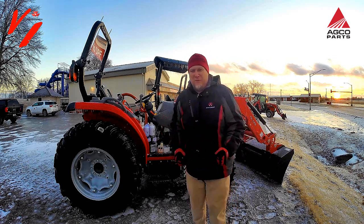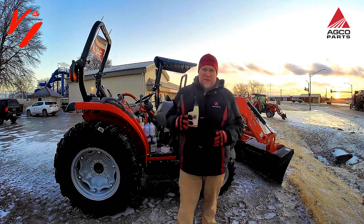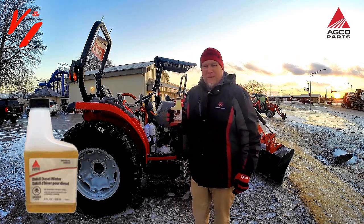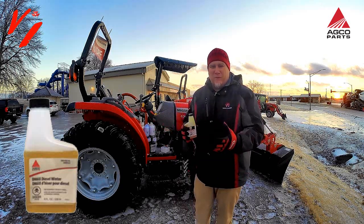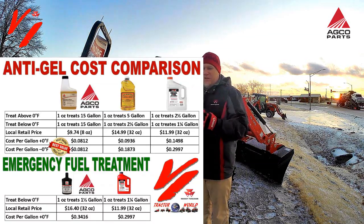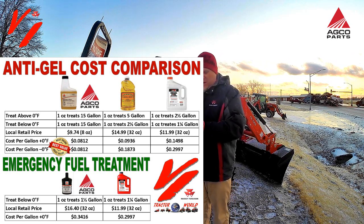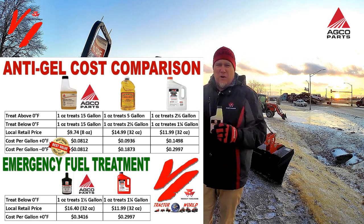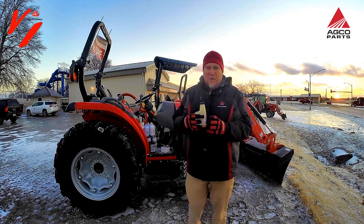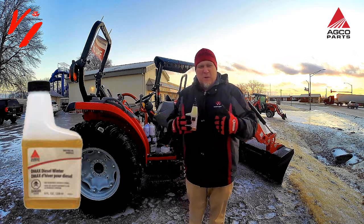But what happens if you've got summer fuel? Visit your Massey Ferguson dealer — AGCO Parts has winter anti-gel. The thing is, when it gets this cold, it doesn't flow out in the tank and mix with the fuel. You need to add it when it's above 40 degrees. If you look at this chart, the AGCO Parts D-Max product only takes one ounce to treat a large volume of fuel compared to some other products on the market that take a lot of product — mostly carrier or base product that's really not doing you a lot of good.